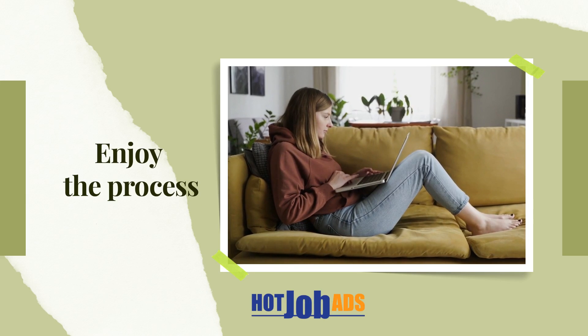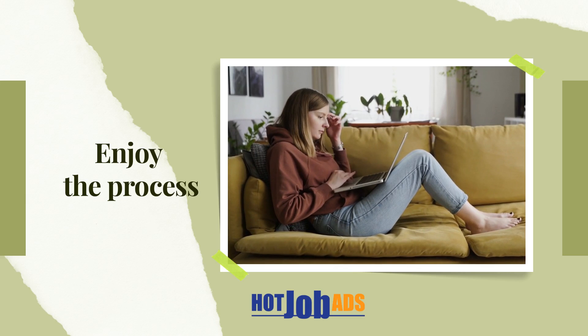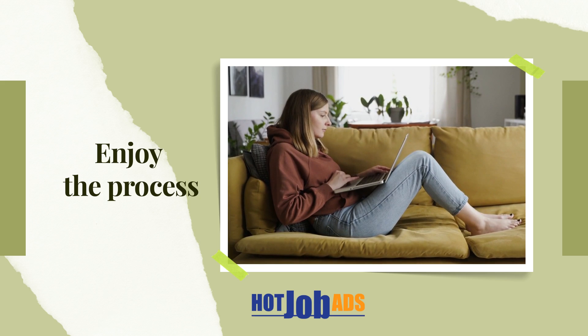Tip 3: Reach out to people in your industry and attend online events to expand your network. Connect with recruiters, employers, and other professionals to increase your chances of finding a remote job opportunity.